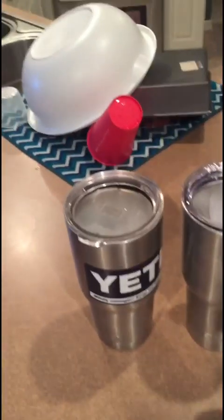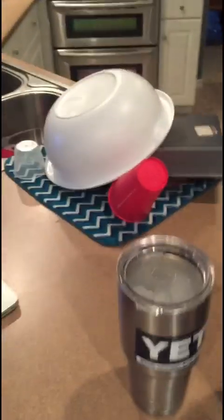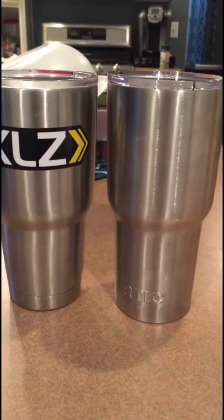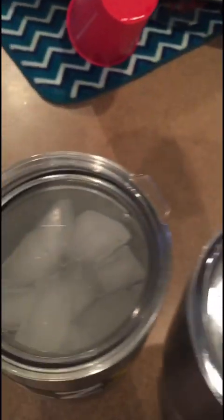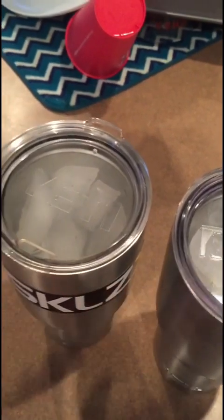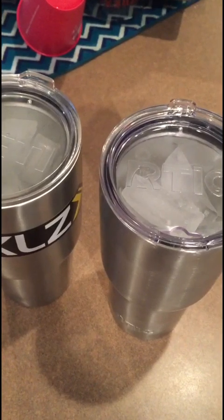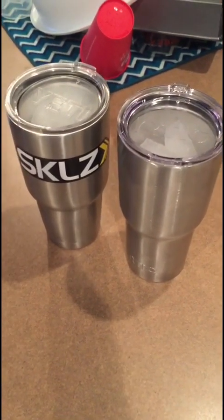Got the Arctic 30 ounce tumbler — virtually the same cup as the Yeti. You can see the Yeti is almost identical; the Arctic is maybe a sixteenth taller. I placed both with the same amount of ice cubes in the same freezer, and neither one has any liquid in them. I'm just gonna see which one holds the ice the longest. It is 12:49, so we're gonna check it every few hours.